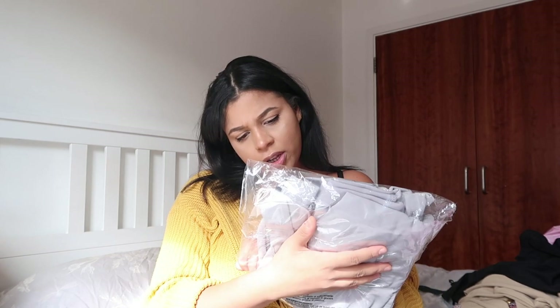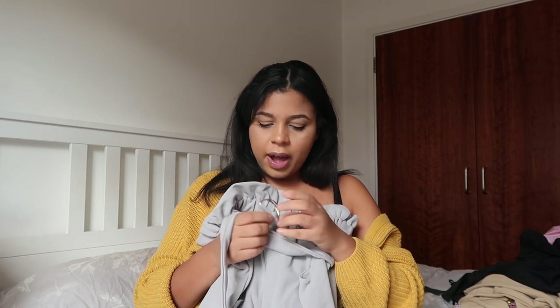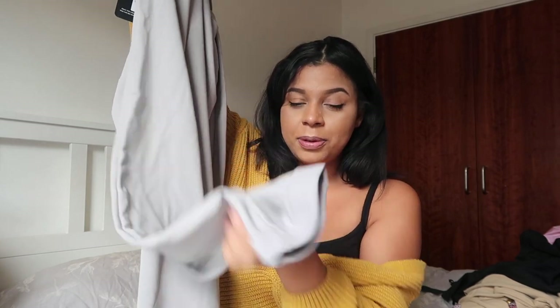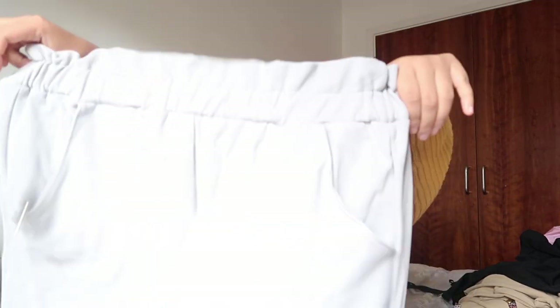The last pair of trousers are these grey paper bag trousers. They are so nice. I didn't see these on the website at the beginning. They've got ties so you can tie them up, a nice buckle detail, and little turn-ups at the bottom — very work aesthetic. They seem really big but I'm not complaining; they might sit differently once on.